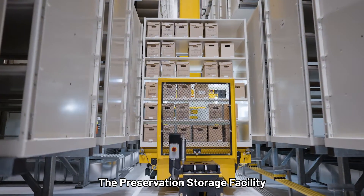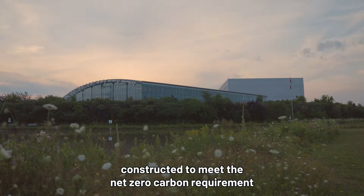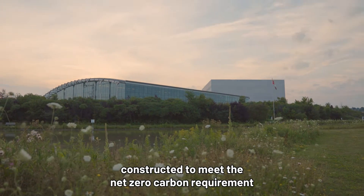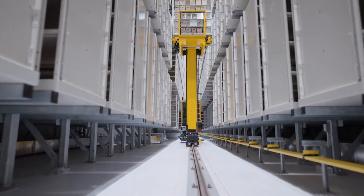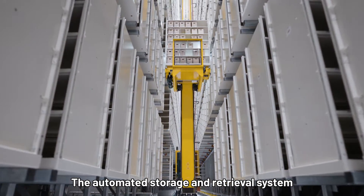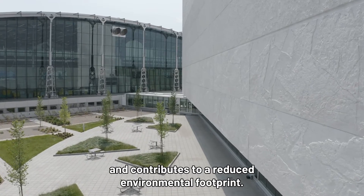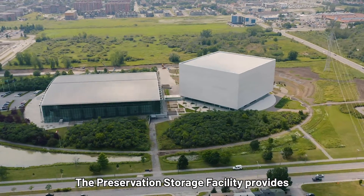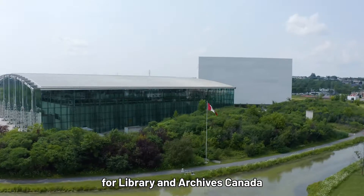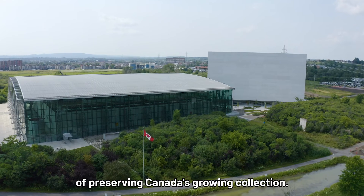The Preservation Storage Facility is the first Government of Canada building constructed to meet the net zero carbon requirement of Canada's Greening Government Strategy. The automated storage and retrieval system is energy efficient and contributes to a reduced environmental footprint. The Preservation Storage Facility provides the infrastructure needed for Library and Archives Canada to continue the important work of preserving Canada's growing collection.